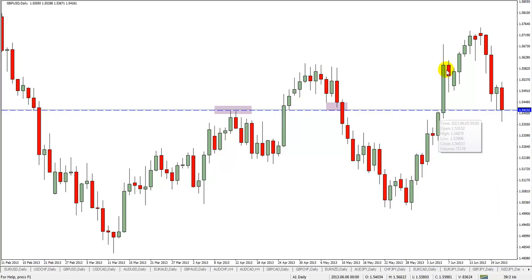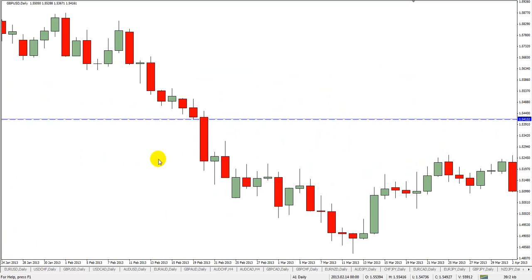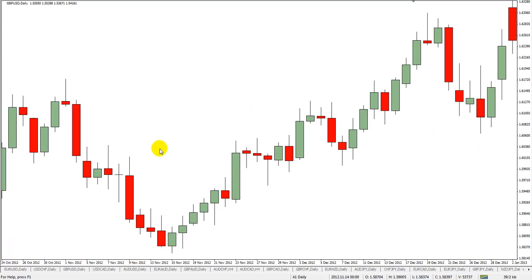Even when it came back up and broke through, look what happened — it closed right on that level, that's June 5th where the market came and closed right there. And then the next day of course it came back up. Now with the big fall, it came down and printed a little kangaroo tail there. Now a lot of people will trade what they call Pinocchio bars — that's from Martin Pring's book — and a lot of people will trade those. I trade kangaroo tails.